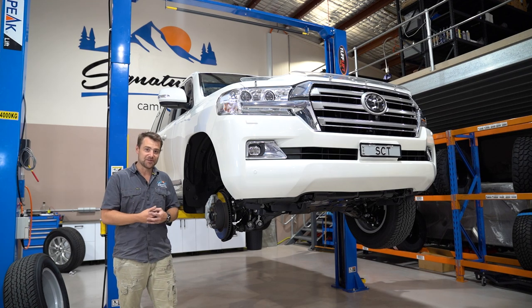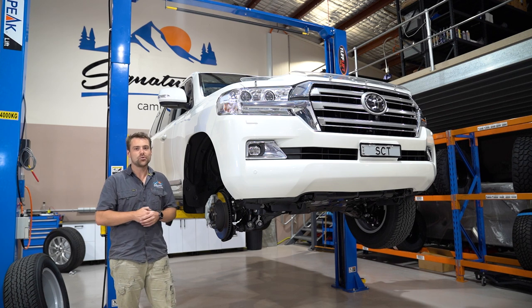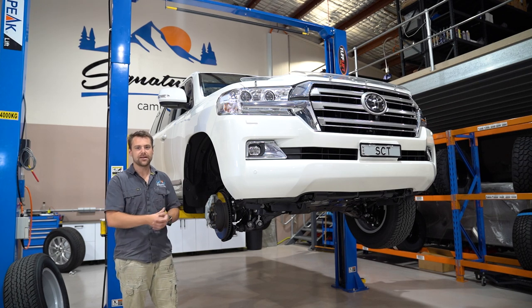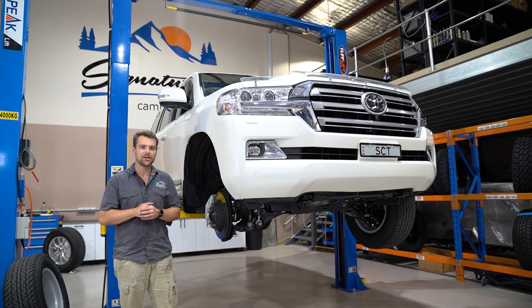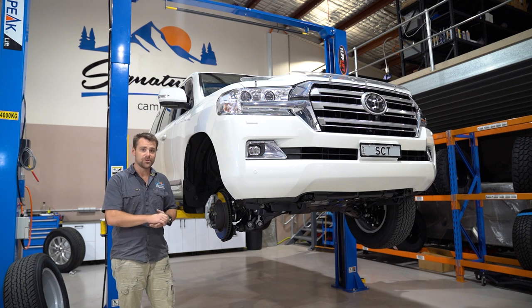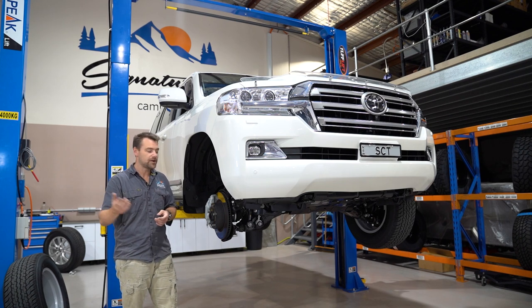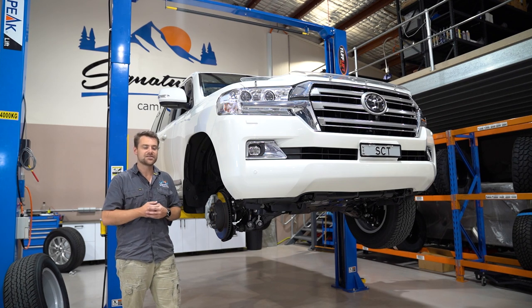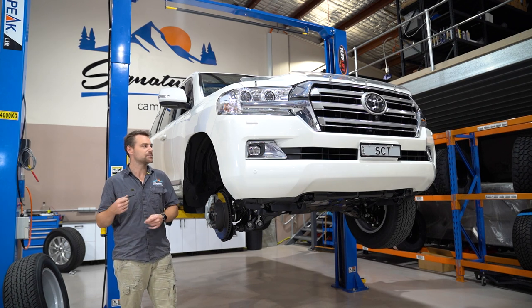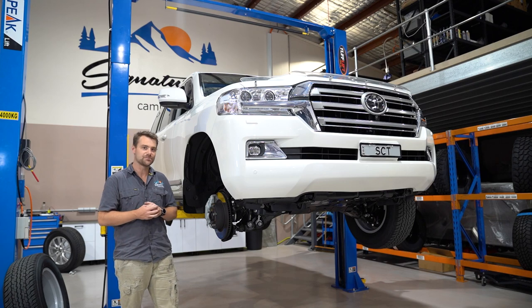The whole process of this build is going to be filmed — from the first step of the snorkel right through to the rear cargo barrier and the drawers. Everything is going to be filmed the whole way through. We'll show you how we do it — the bits and pieces we do ourselves versus what we get the professionals to sort out, like the ARB equipment. We'll let you know how it's done and why we do it. And ultimately, we're going to go and use this vehicle out on the tracks, touring — and we're going to take you with us as we use this new Land Cruiser as it should be used.